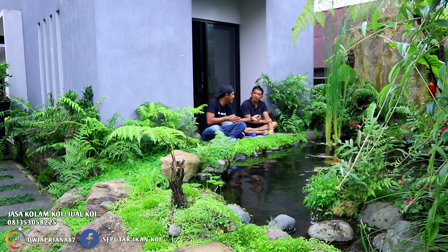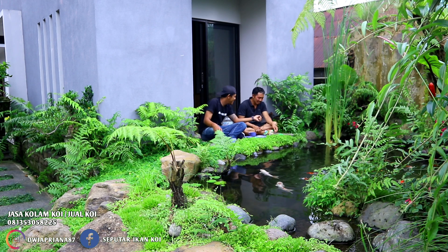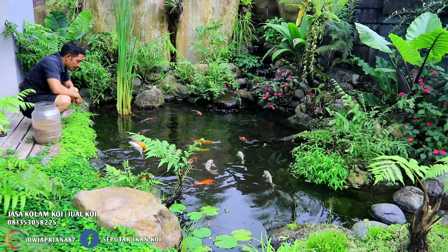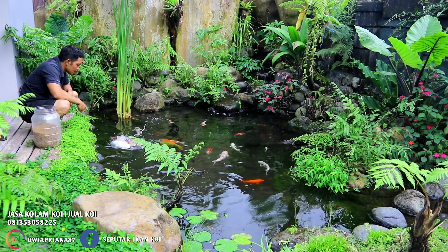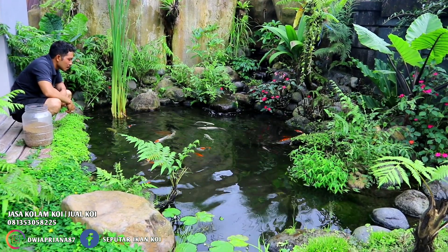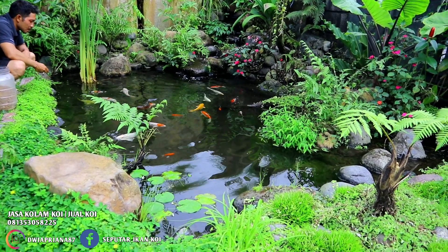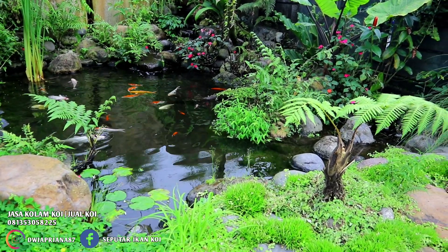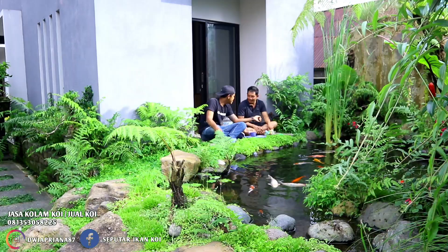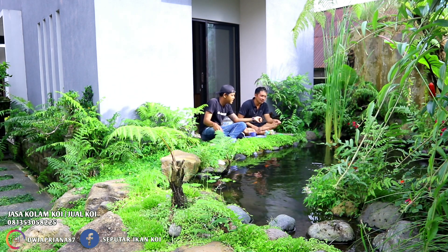Yang sering duduk, nongkrong di tempat ini siapa - istri, beli, atau anak? Pasti saya. Bahkan kalau malam sampai jam 9, saya nonton ikan ini sambil ngasih makan. Anak-anak sama istri mungkin sudah tidur. Pendapat istri dengan kolam yang dibuat gimana? Dia sangat mendukung sebenarnya. Mungkin karena dia sibuk jadi jarang lihat kolam. Kalau pas nggak sibuk, kadang-kadang dia duduk sini sambil ngasih makan juga. Senang sebenarnya dia.